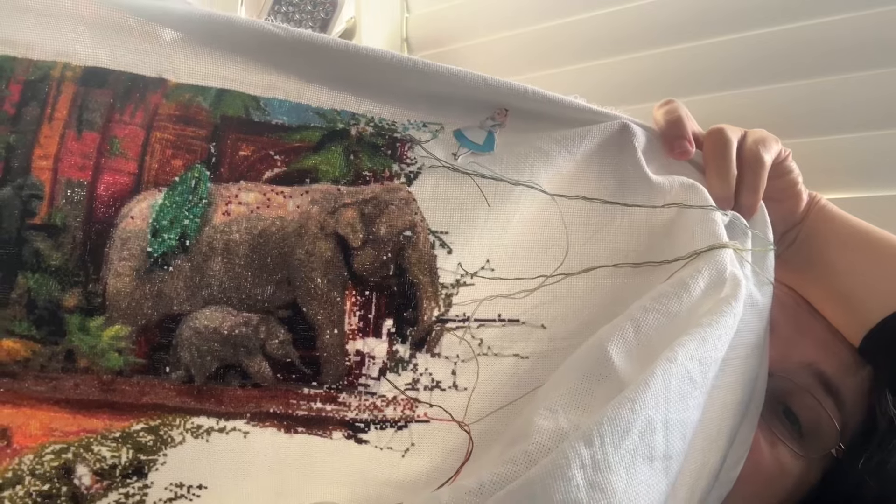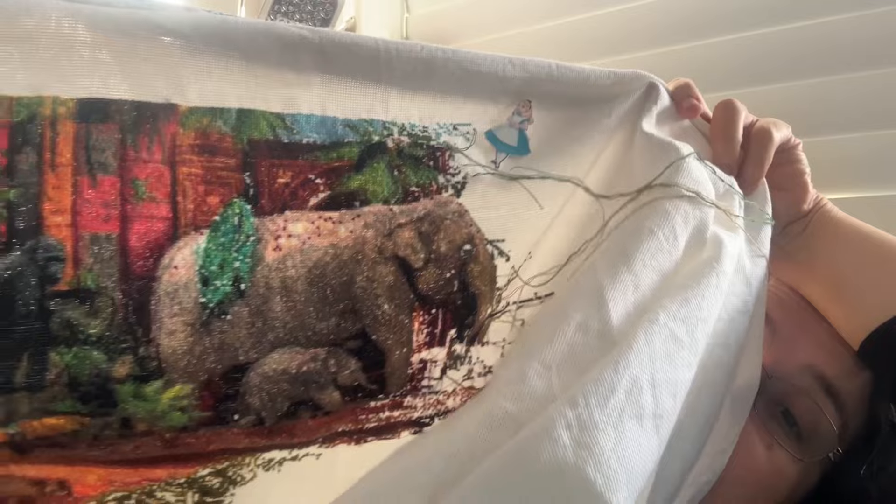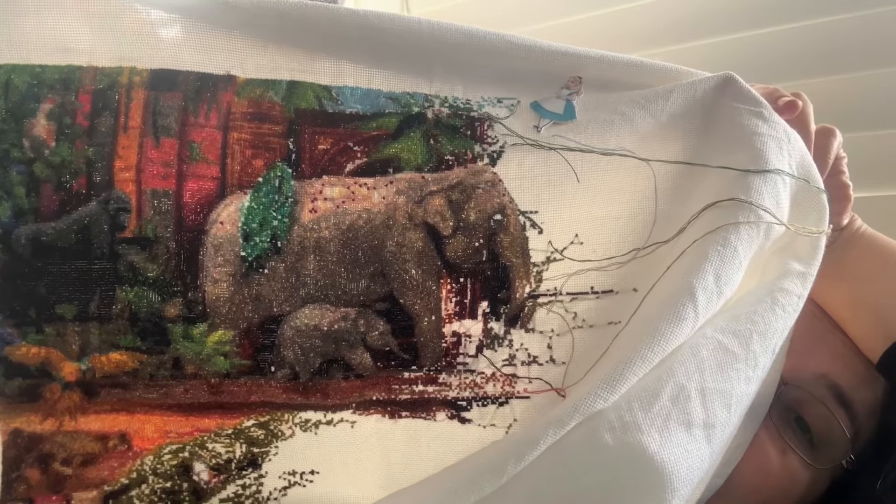This one's in a Garonne project bag. I had it on a huge scroll frame but was finding it very hard to stitch on, so I actually took it off the big scroll frame and moved it onto a Q-snap. I filled in the elephant a lot more, and the baby elephant, and a bit more of the shelf and the tree. It's getting filled in — there's not many little white spots left.